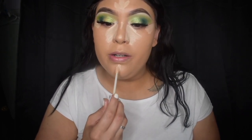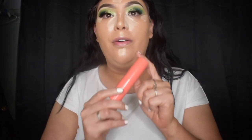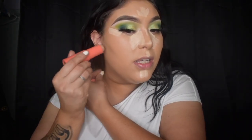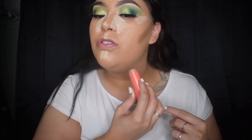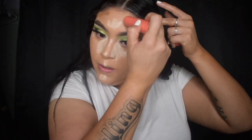I did this kind of backwards — I usually do contour first, but that's okay, we'll do them at the same time. We're going to go in with the Juvia's Place foundation sticks in the shade Jackmel. I love these foundation sticks — they're another go-to everyday foundation, super easy to apply and super buildable coverage. I use it as a contour stick because it's a dark enough shade.